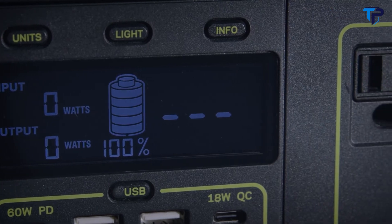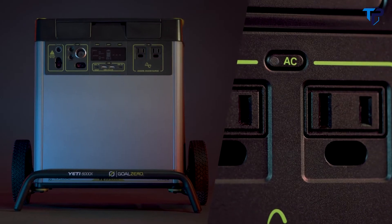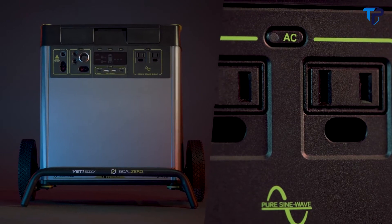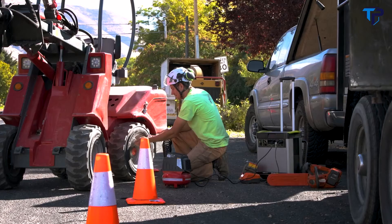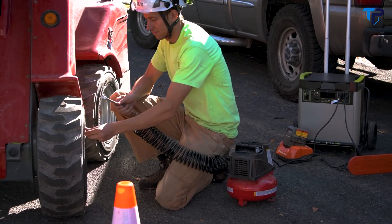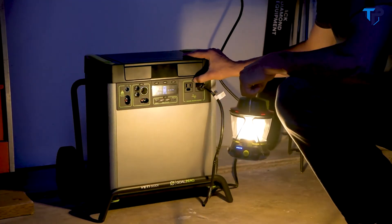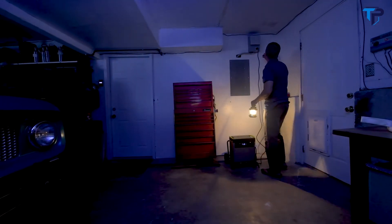The Yeti comes ready to power a wide range of devices with an array of port options, including two AC ports with a 2,000 watt AC inverter, allowing you to run large devices and appliances with confidence. Our new inverter size can handle up to 3,500 watt surges from power tools, refrigerators, and air conditioners, making it possible to power anything, anywhere.